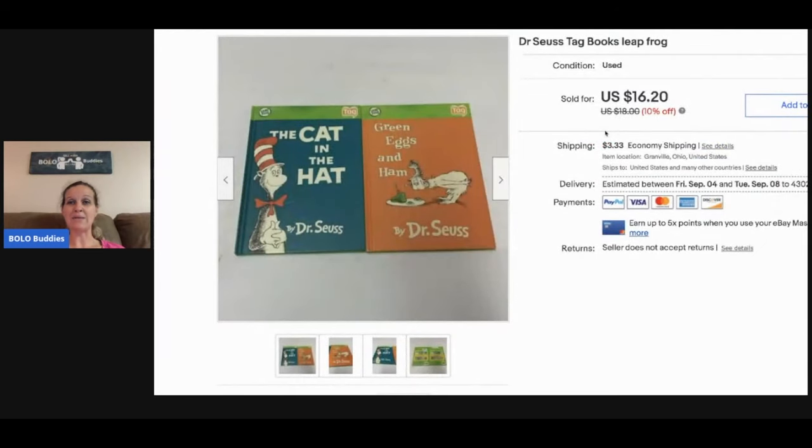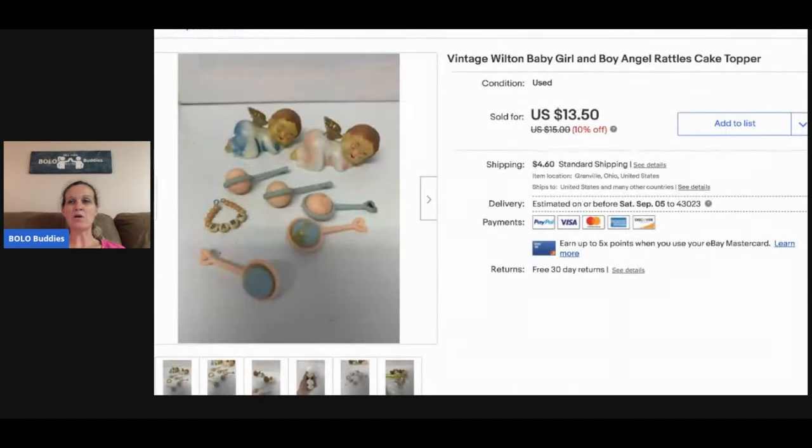Dr. Seuss tag books — these are by LeapFrog and they work with a pin. I have sold a lot of these. I took a best offer of $12 and the buyer paid shipping. The next item are cake toppers — a baby girl, a baby boy, and rattles. They're kind of not in the best shape. These sold for the sale price of $13.50 and the buyer paid shipping. I believe these were given to me at a garage sale — I bought a bunch of stuff and they threw these in.